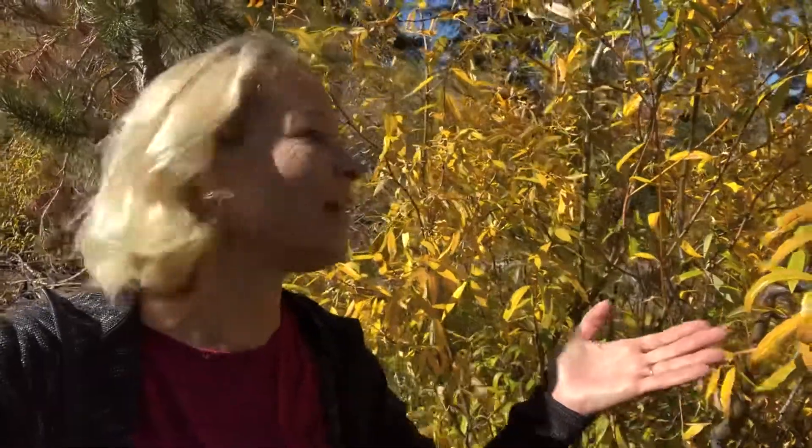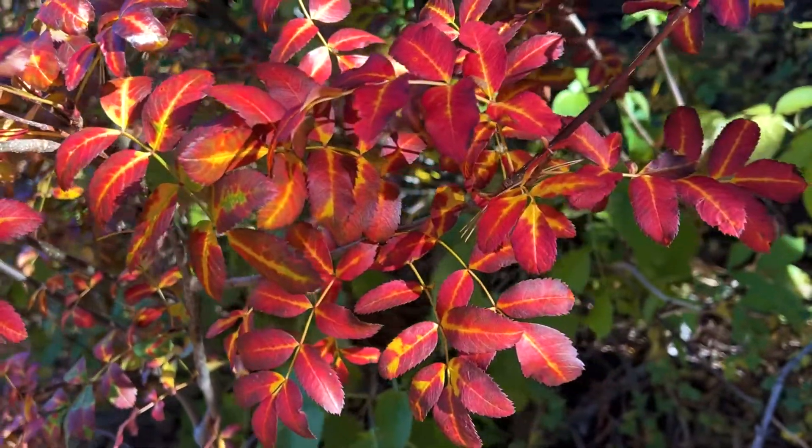Hey science lovers, it's Becky with Labrad Academy and it is fall. Take a look at these beautiful colors. It is amazing how trees can turn from green to yellow to orange to red to purple, and it's just amazing the science behind that because there are different kinds of trees.